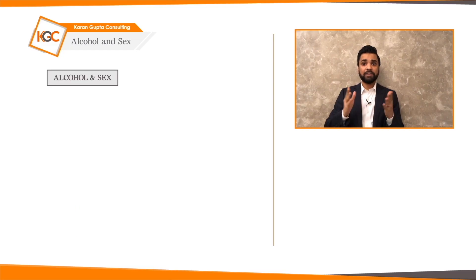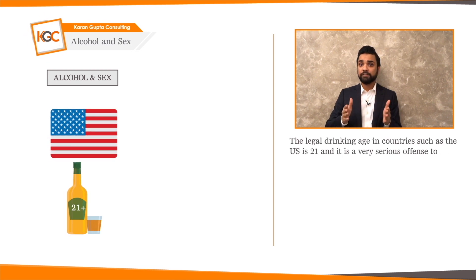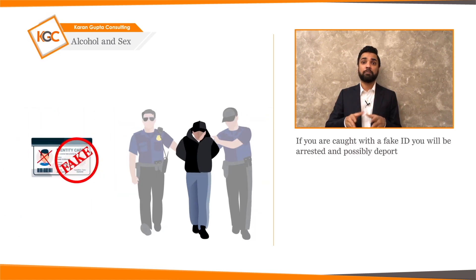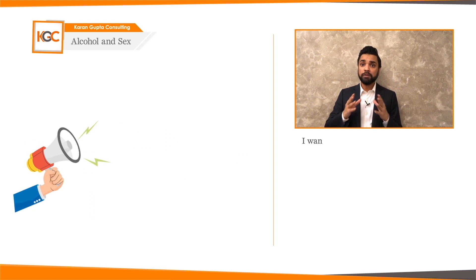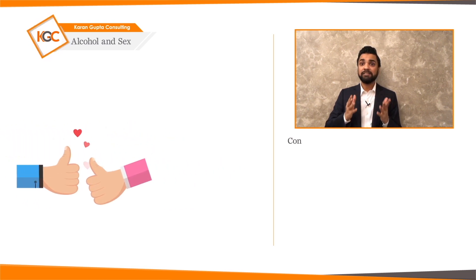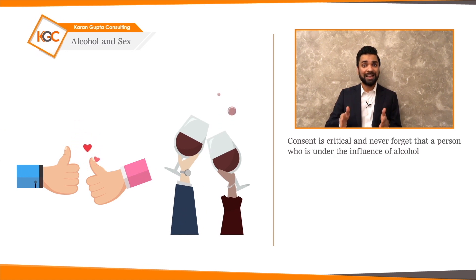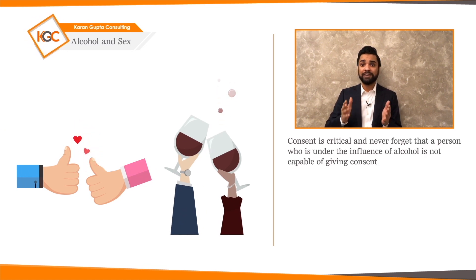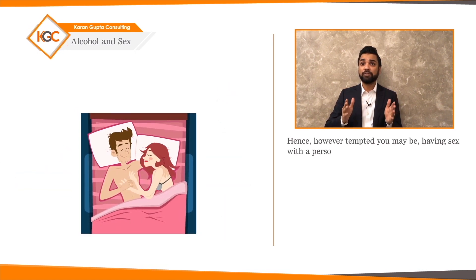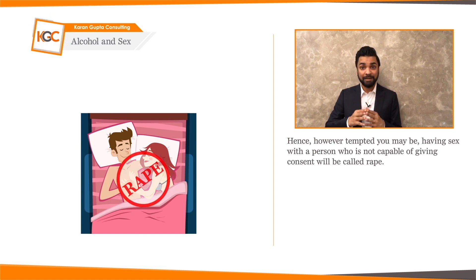Alcohol and sex: the legal drinking age in countries such as the US is 21, and it is a very serious offence to buy alcohol using a fake ID — if you are caught, you will be arrested and possibly deported. Consent is critical, and never forget that a person who is under the influence of alcohol is not capable of giving consent. However tempted you may be, having sex with a person who is not capable of giving consent will be considered rape. Be careful with the kind of people you associate with and the relationships you have.